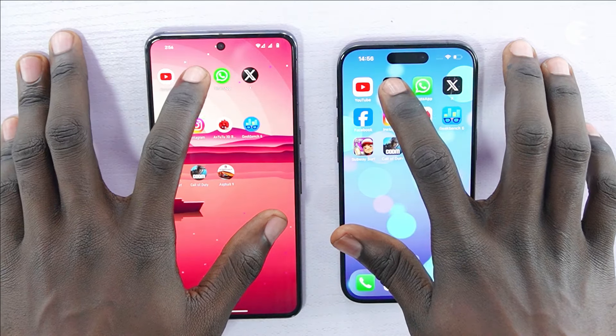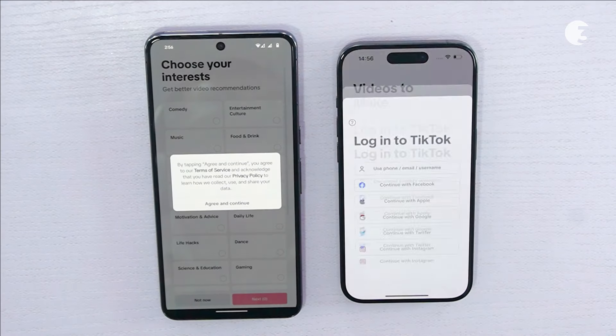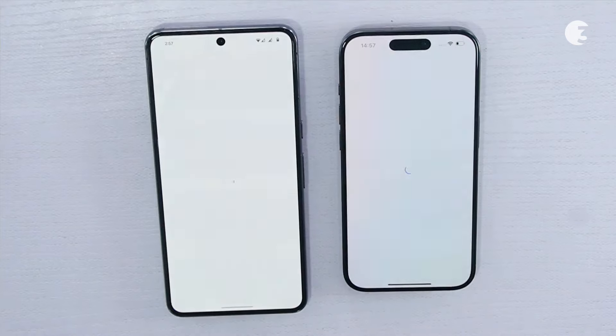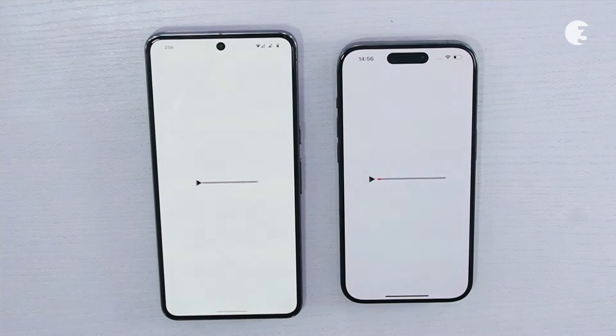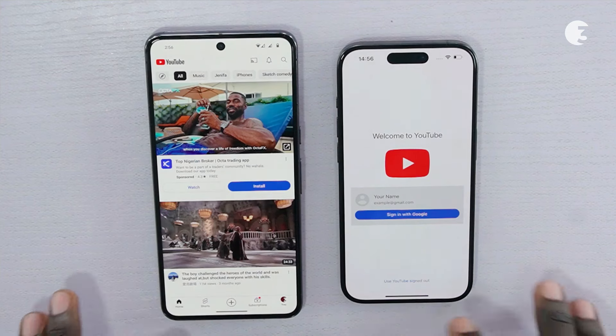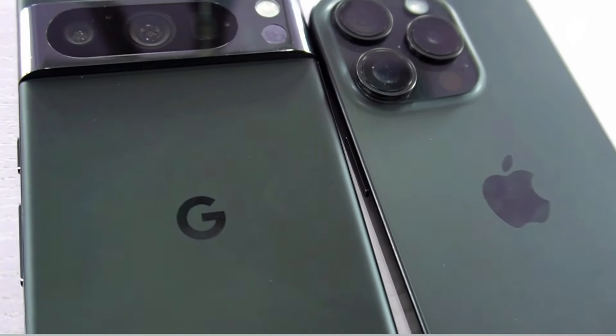In real-world usage scenarios, both smartphones offer snappy performance and smooth user interactions, thanks to their optimized software integration and hardware capabilities. Whether you are browsing the web, streaming multimedia content, or multitasking between apps, the iPhone 15 Pro and the Pixel 8 Pro deliver consistent, reliable performance. Now let's talk about the cameras.